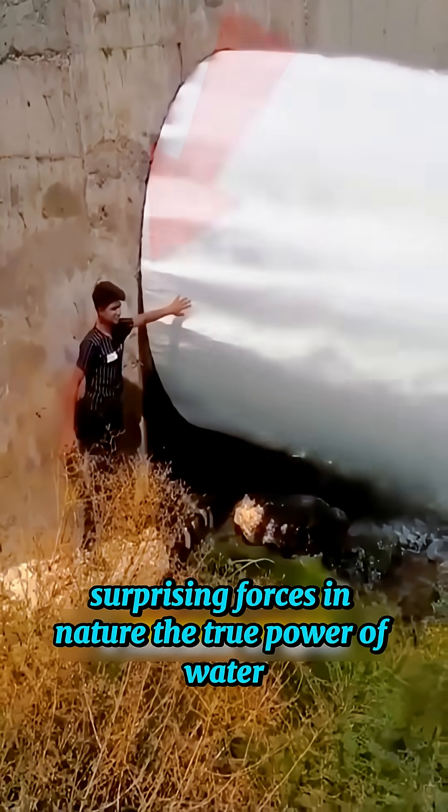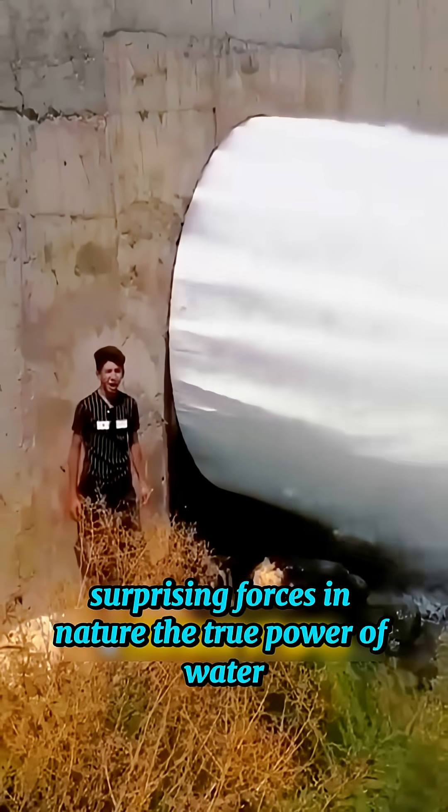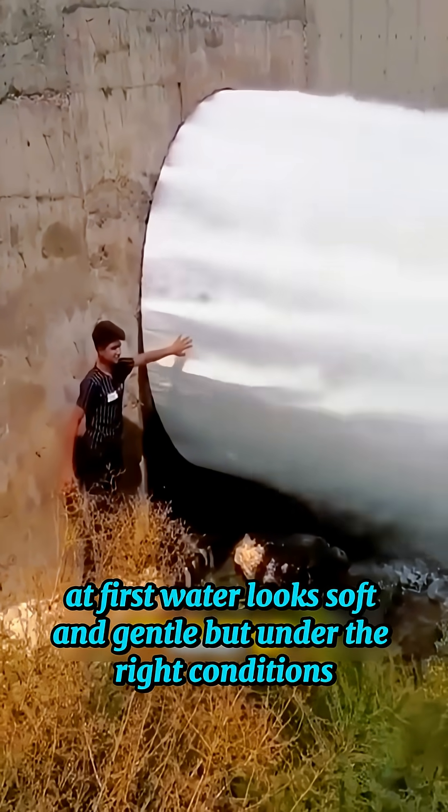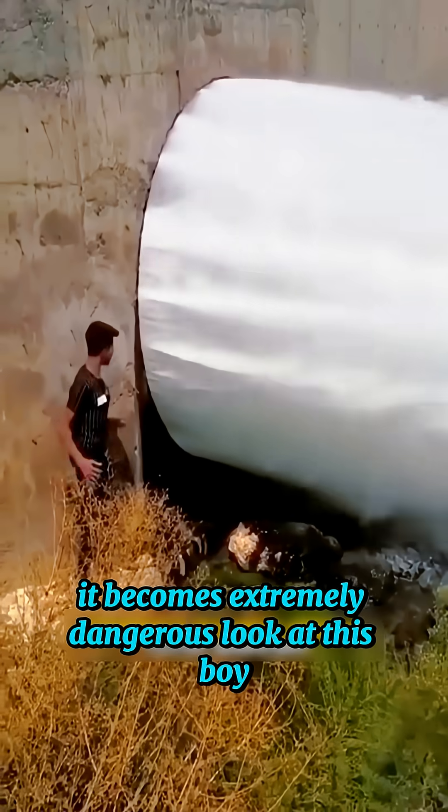Invention Lab presents one of the most surprising forces in nature: the true power of water. At first, water looks soft and gentle, but under the right conditions, it becomes extremely dangerous.